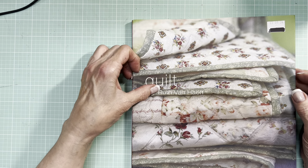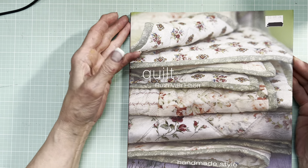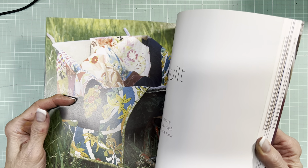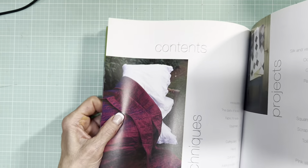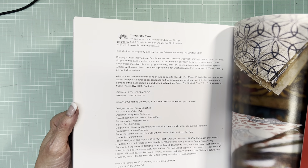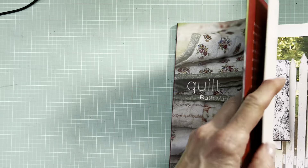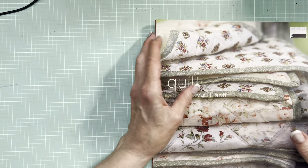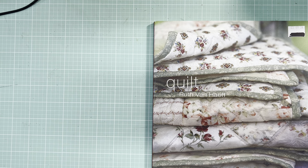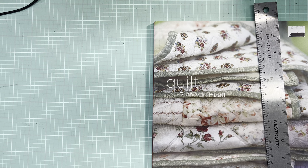This is in no particular order. This book is called Quilt by Ruth Van Haeff, Handmade Style. Not sure of the date — I'd say it's fairly recent, probably at the back. 2006. I think we've come to expect that books that look like this are going to have wonderful illustrations — typically full page illustrations that would make great pages. This one is nine and five-eighths by eight and seven-eighths.